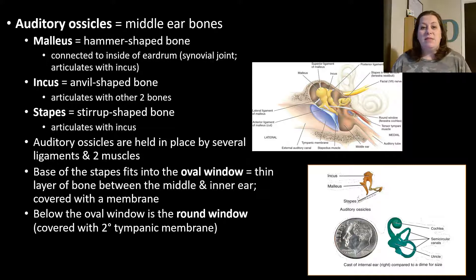The auditory ossicles are held in place by several ligaments and two specific muscles. The base of the stapes fits into an area called the oval window — a thin layer of bone between the middle and inner ear, covered with a membrane called the round window with the secondary tympanic membrane. When sound hits the eardrum it vibrates, which vibrates the malleus, which in turn vibrates the incus and the stapes and then the secondary tympanic membrane, allowing the conduction of those sound waves. The smallest joint replacement that can be done is a stapedectomy, where the stapes is removed and replaced with an artificial one.